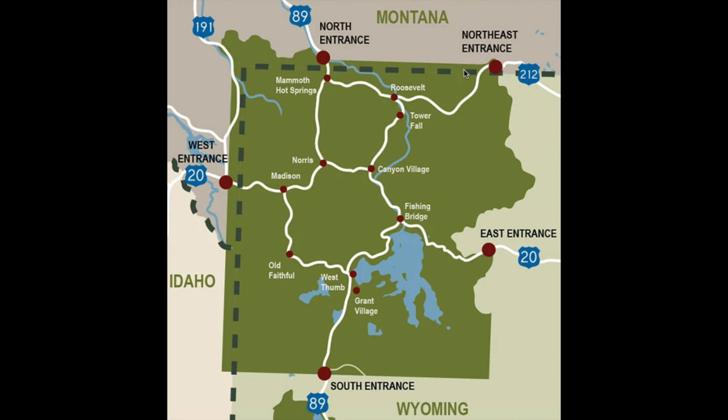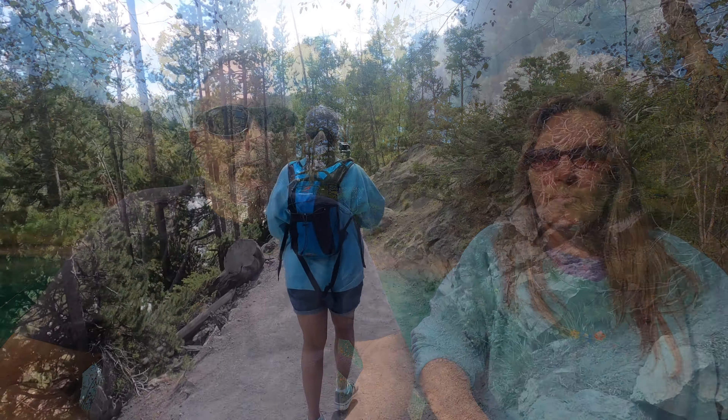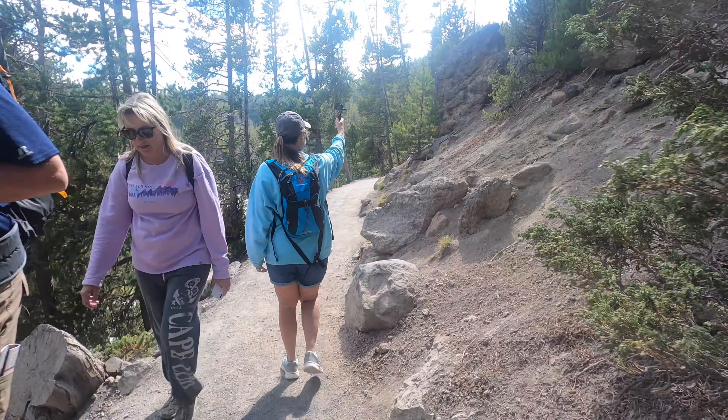We really enjoyed Yellowstone. There's four regions — the north, south, east, and west — and you really should pop in to take a look at all of them. The geography is a little bit different in all of them. With that being said, here are some views of the Grand Canyon of Yellowstone.